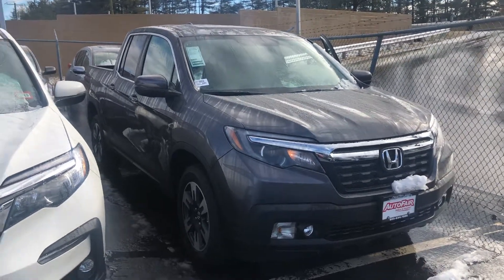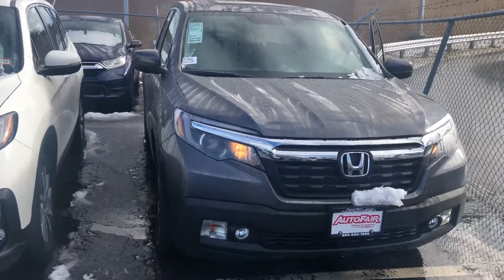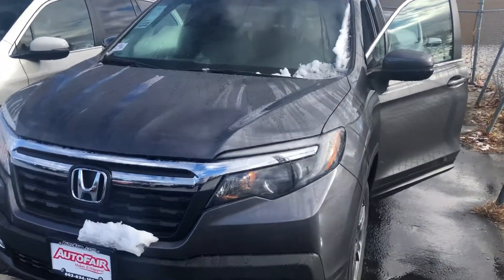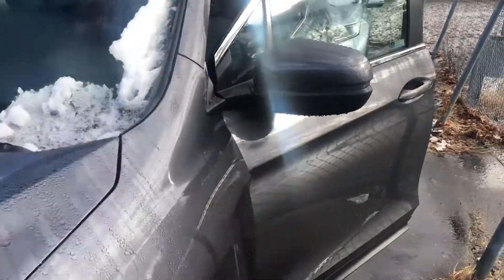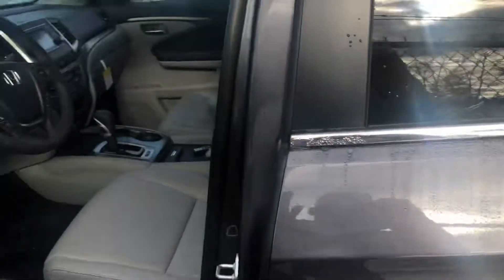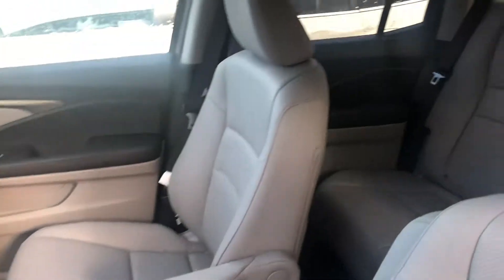Hey Paul, this is Bob Black over at Auto Fair Honda in Manchester, New Hampshire. Thank you for your interest in the 2019 Honda Ridgeline RTL in modern steel gray metallic with gray leather interior. The RTL model offers an impressive package of features, including all leather interior and comfortable seating for five.